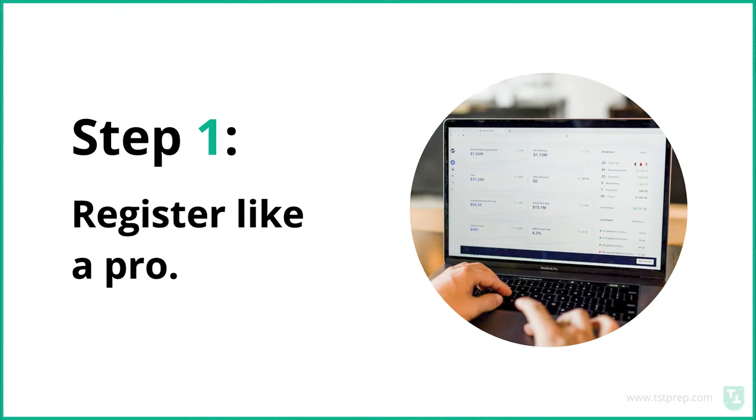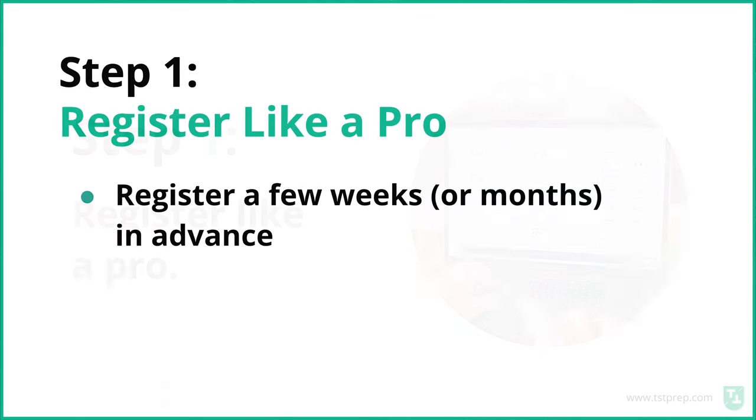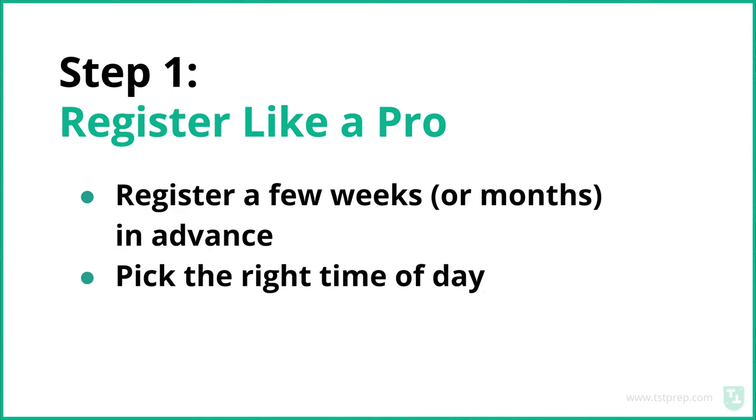The first thing you want to do is make sure you register like a pro. If you haven't registered yet, you want to make sure that you try to register a few weeks or months in advance to make sure you get the time and the date that you want. Also make sure you pick the right time of day. I made this mistake — I scheduled it for 10 PM at night and didn't finish the test till about 1:30 in the morning. Pick a time that's early and when you'll be pretty much alone in your house.